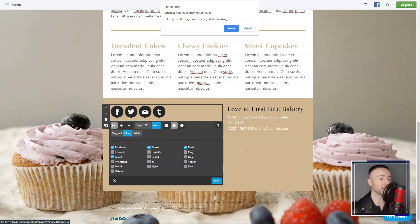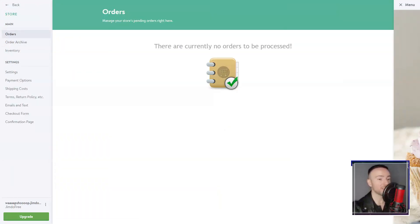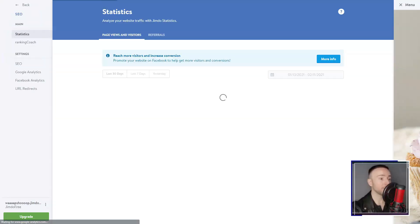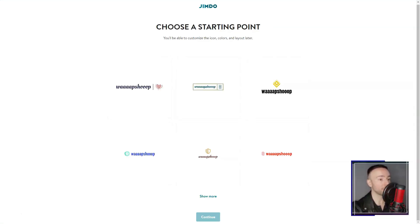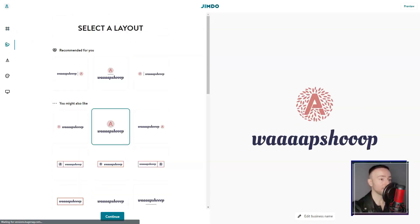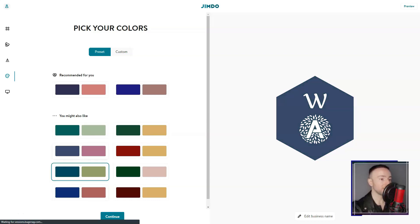Of course, it wasn't all rainbows. I noticed that for massive online stores, Jimdo's e-commerce might seem basic. And design freedom, while ample, might not match some top-tier builders out there. Yet reflecting on my Jimdo journey, the pros heavily outweighed the cons. It's a harmonious fusion of simplicity and professionalism. So if you've been navigating the vast seas of website builders, looking for that perfect island, drop anchor at Jimdo. It's been a game-changer for me, and it might just be for you, too.